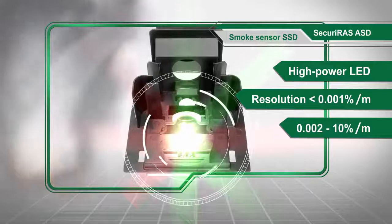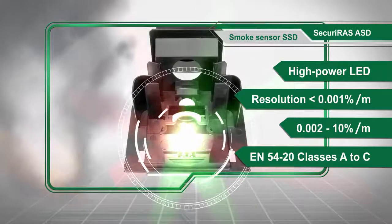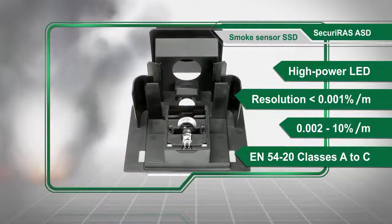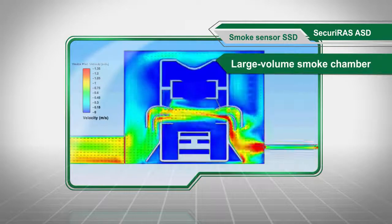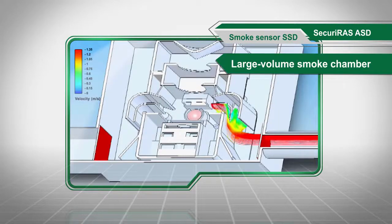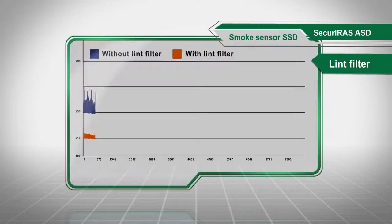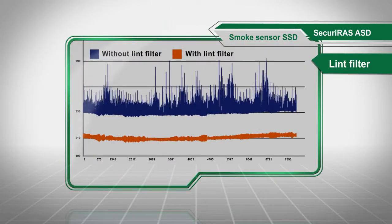It can be used in applications in classes A to C according to DIN EN 54-20. Using state-of-the-art simulation technologies, the large volume smoke chamber on the SSD smoke sensor is designed to achieve the highest possible sensitivity while maintaining long-term flexibility. The patented Lint filter allows individual disruptive factors to be simply ignored.